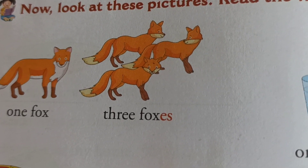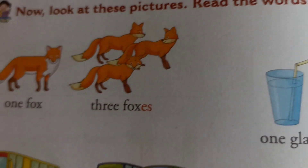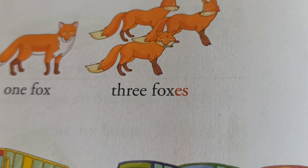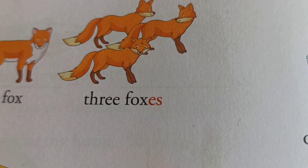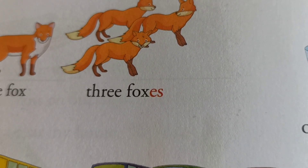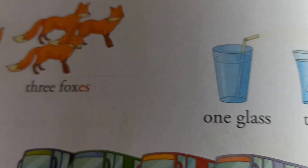Kids, look at these pictures. Read the words. You can see here: one fox. Here, three foxes — F-O-X-E-S. Not only S — E-S is added here. So we will learn more ahead, please keep watching.